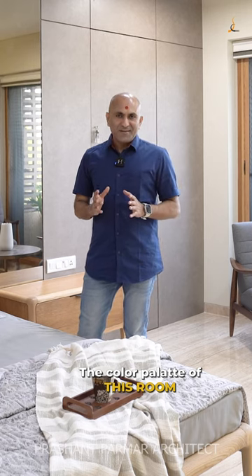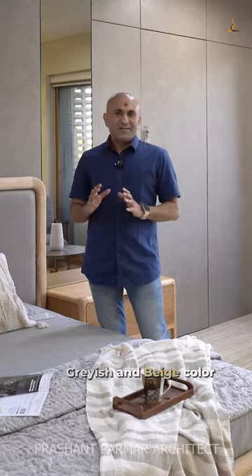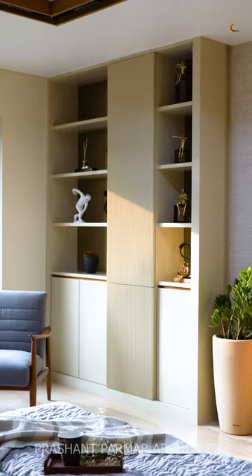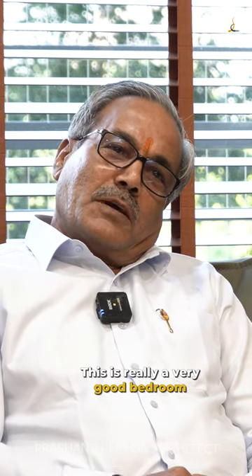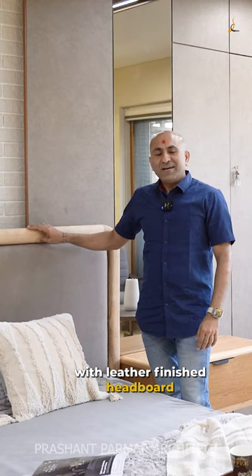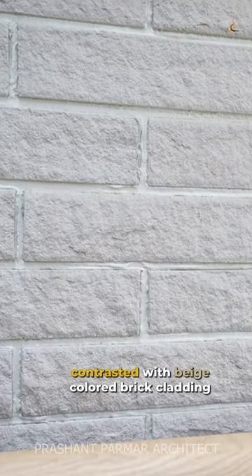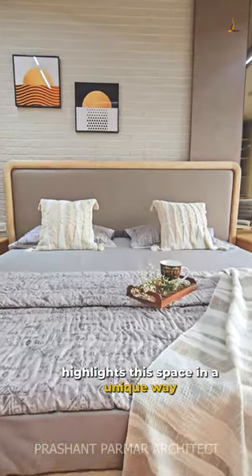The colour palette of this room has been kept muted with a combination of greys and beige colour. It's a very good room, I'm just looking at it. Grey stone lamp with leather finish headboard contrasted with beige colour brick cladding highlights this space in a unique way.